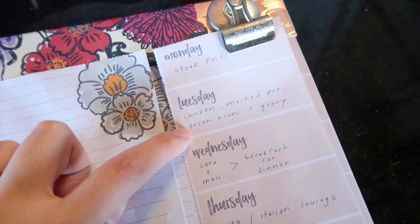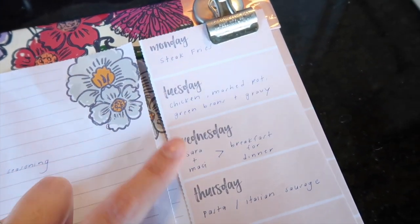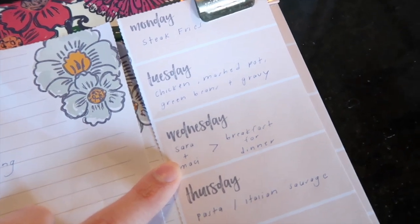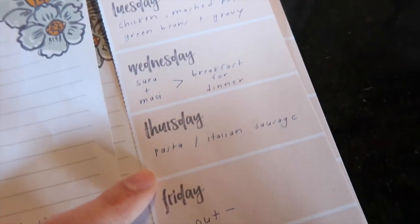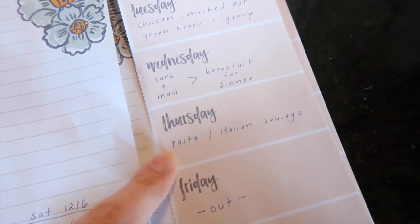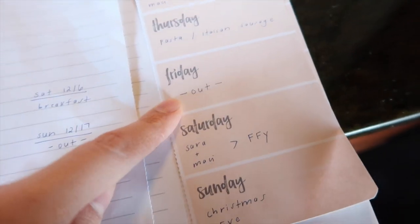On Tuesday we're going to do chicken, mashed potatoes, green beans, and gravy. On Wednesday Jason usually works, so Macy and I are going to have breakfast for dinner. On Thursday we're going to have pasta, and Jason's going to have some Italian sausage. On Friday we always eat out.